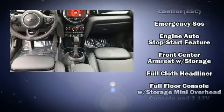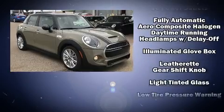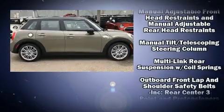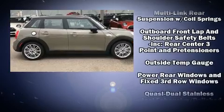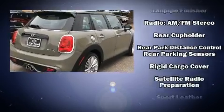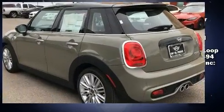Passengers are protected by various safety and security features, including dual front impact airbags with occupant sensing airbag, head curtain airbags, traction control, ignition disabling, an emergency communication system, and four-wheel disc brakes with ABS. Brake Assist technology provides extra pressure when applying the brakes.